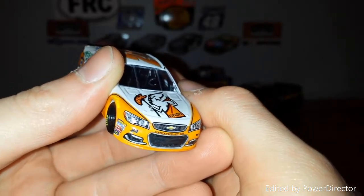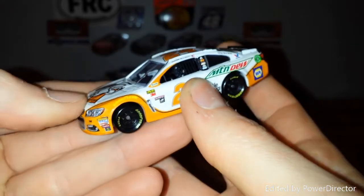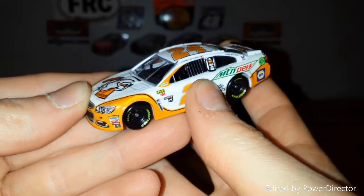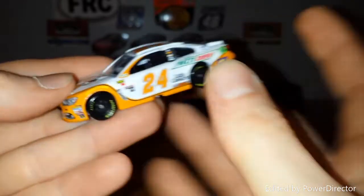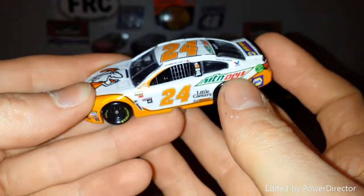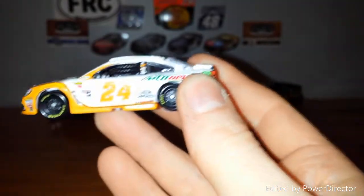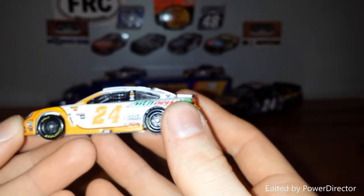Two things are changing in 2018: Chase Elliott moving to the 9 car, and the Chevrolet SS moving to the Chevrolet Camaro. But nevertheless, a pretty neat car. Whether Little Caesars will sponsor Chase Elliott in future races in 2018 I'm not too sure, but I hope they do, and I do hope we get a different scheme.